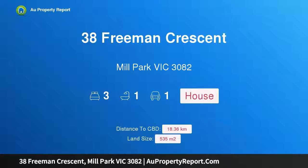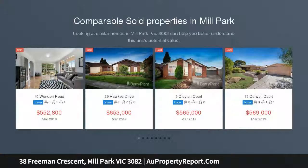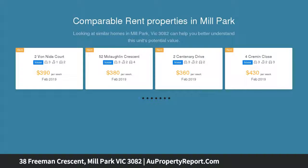Hi, I am glad to introduce Property 38 Freeman Crescent, Mill Park, Victoria 3082. Start or invest here. Centrally located within easy access to Westfield Plenty Valley, Stables Shopping Center, reputable schools and gorgeous parklands.